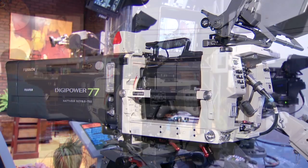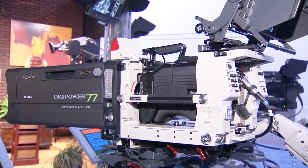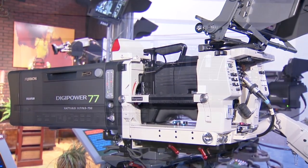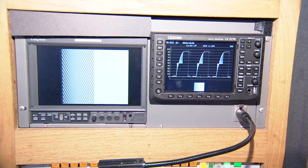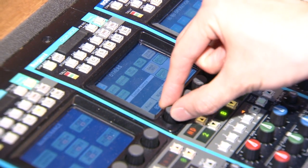Ikegami is displaying many new cameras at NAB 2012. The HDK97C, the latest multi-format HD camera, has a sophisticated custom gamma feature.